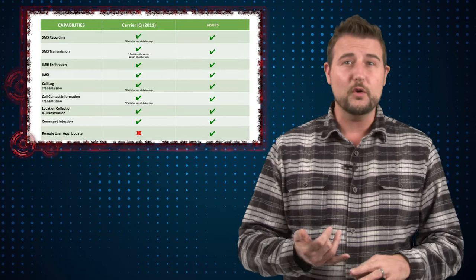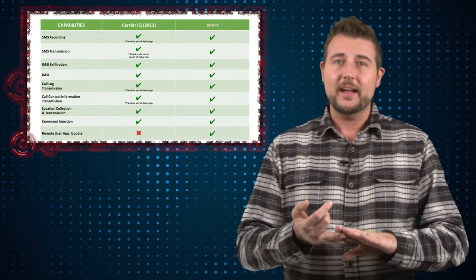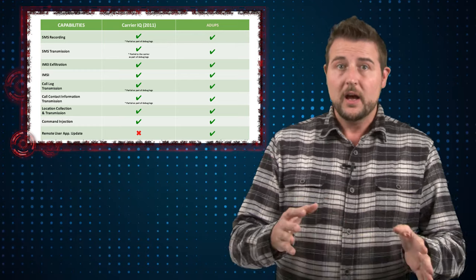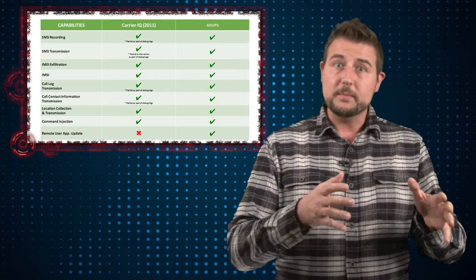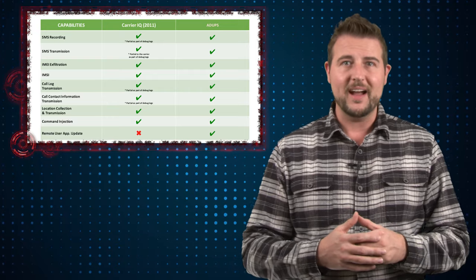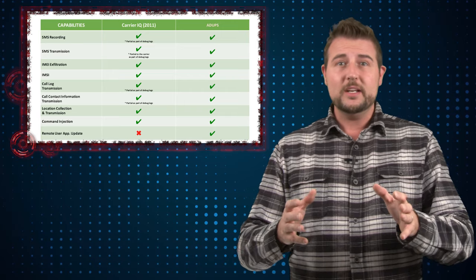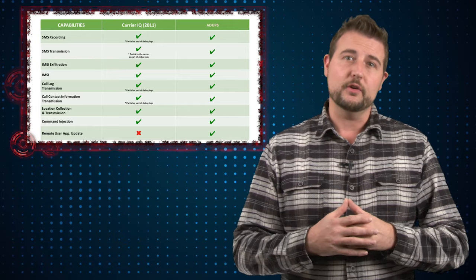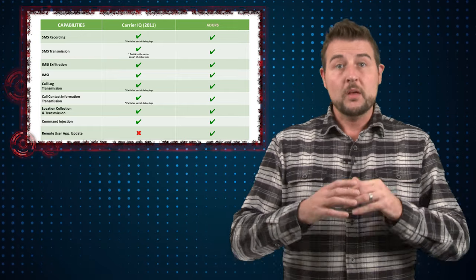This included things like your phone number, the identifying aspects of your phone like the IMSI or the IMEI numbers, which can actually pinpoint that particular device, but also things like not only your text messages and your contact lists, but the actual body or content of your text messages themselves.